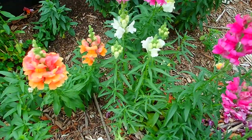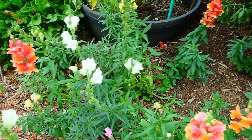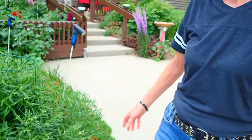Snapdragons — possibly your grandparents grew these. I planted these one year, and there was a variety pack, obviously. I just leave them there when the season's over.